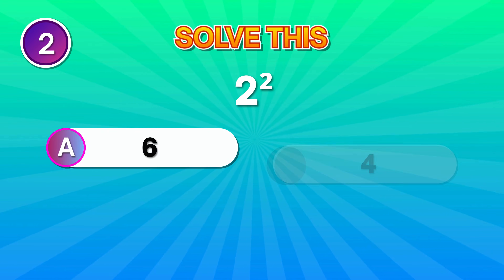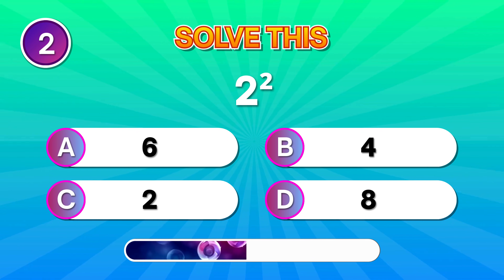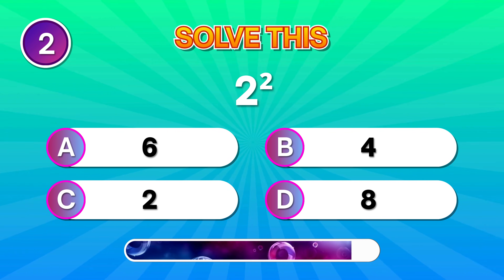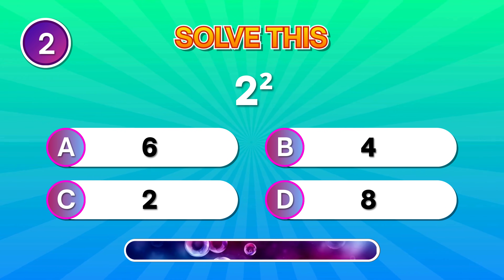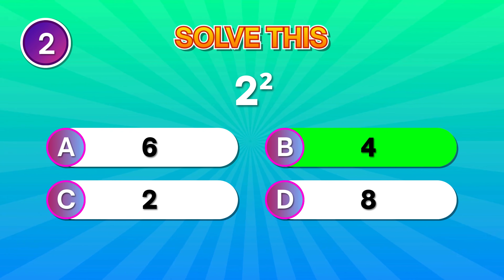Next one. What is 2 raised to the power of 2? Spot on if you went with 4. Great thinking!